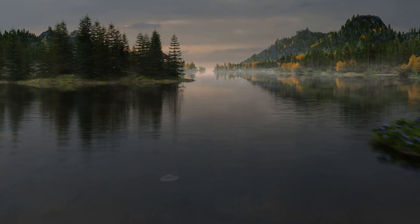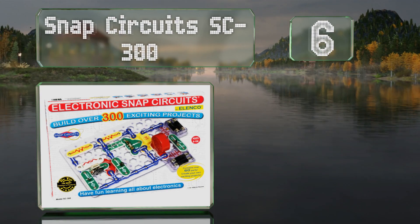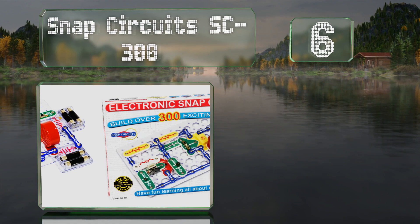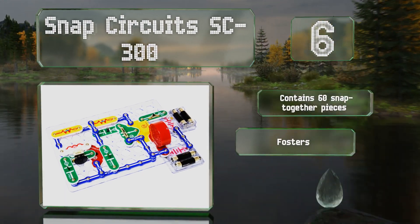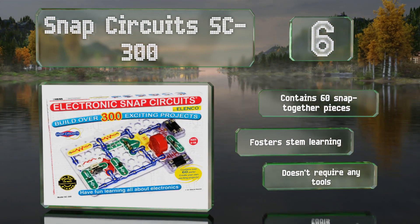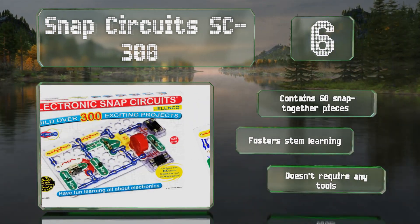Moving up our list to number 6, budding engineers will appreciate the challenges presented by the Snap Circuits SC300, which enables them to build hundreds of projects, including a photosensitive electronic organ, a lie detector, an AM radio, and a touch-controlled lamp. It contains 60 snap-together pieces and fosters STEM learning, and it doesn't require any tools.